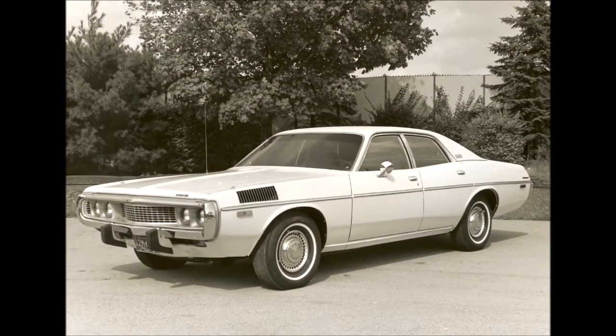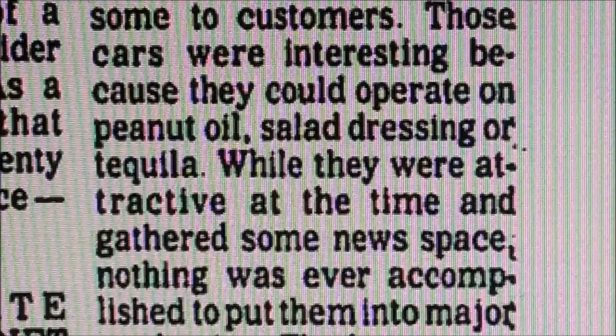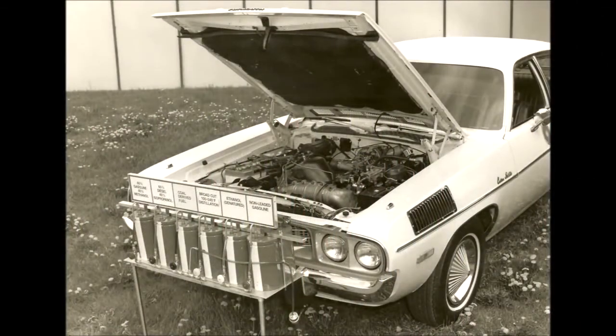People realized that the turbine had one advantage that would have sidestepped many of the issues the auto industry was now facing: the turbine could run on anything that burned. The multi-fuel capability meant that the turbine could run on alcohol, kerosene, diesel fuel, or even vegetable oil. Chrysler even demonstrated the turbine cars being run on peanut oil and tequila. Some of the alternatives would have lower emissions than gasoline-burning engines. However, the federal government set its tailpipe standards to rigid benchmarks designed for gasoline-burning engines and stipulated what kinds of fuels the engines had to run during the tests. The turbines could not compete with different fuels, as the feds would not allow it.